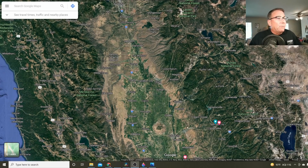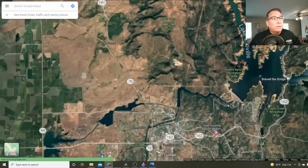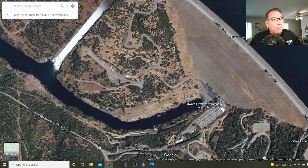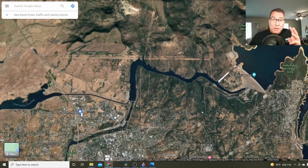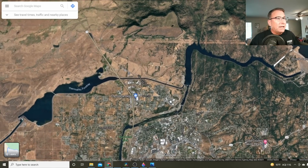Here's the Google map. We're talking Oroville Reservoir located right here. Here's the Oroville Dam, and here is the Hyatt power plant located right here at the base of the dam. There are three power plants at the Oroville complex. The one we're talking about is the big one — the Hyatt power plant at the base of Oroville Dam.